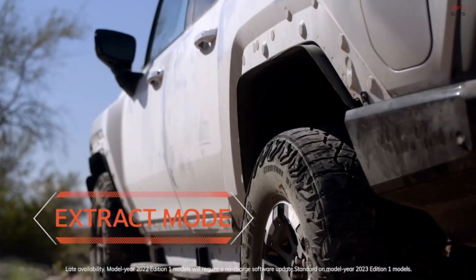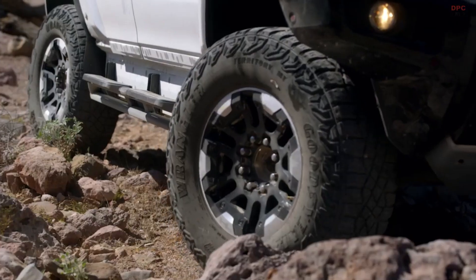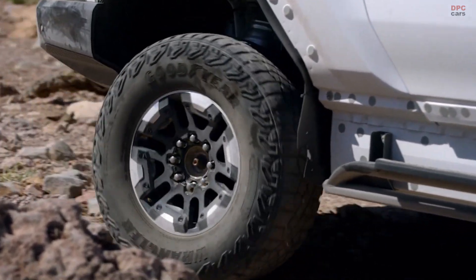Coupled with available Extract Mode, which raises the vehicle's suspension height approximately 6 inches, the Hummer EV can confidently negotiate challenging and highly technical off-road situations.